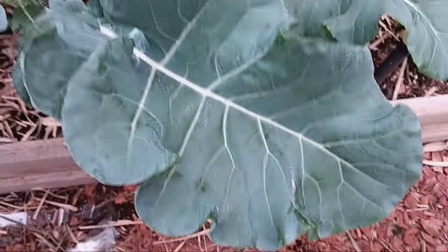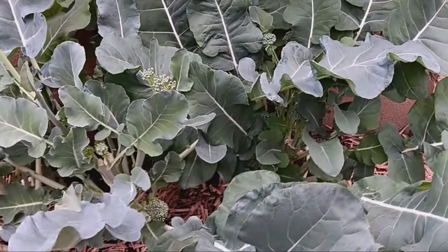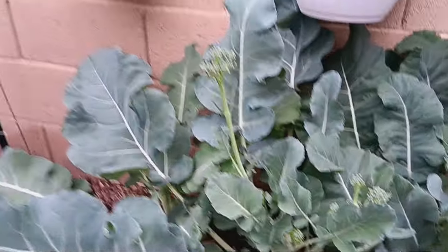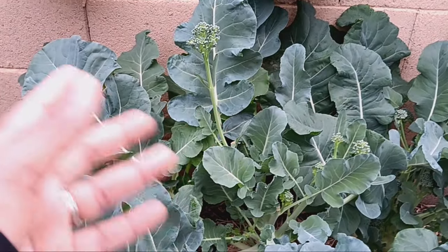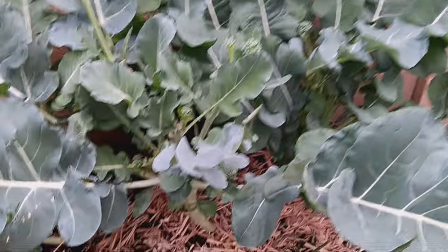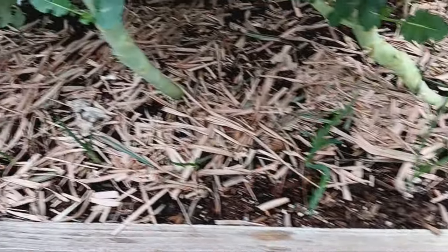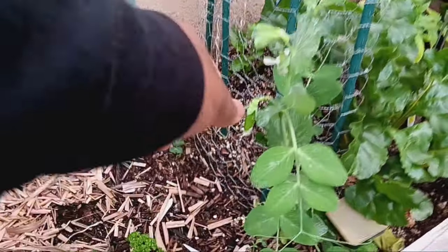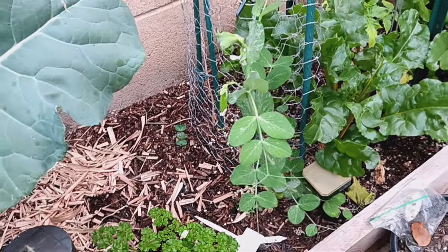I'm going to take off pretty much all the big leaves on the broccoli because I'm going to start looking at planting okra in there. I want to make sure we get all the crowns and shoots from the broccoli, but we need to get sunlight down to the bottom. Down here we also have onions coming up nicely, some parsley right there, and our sweet peas.